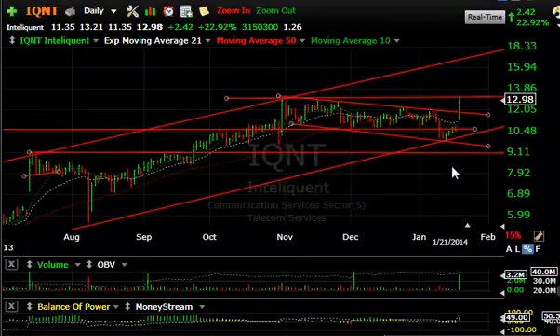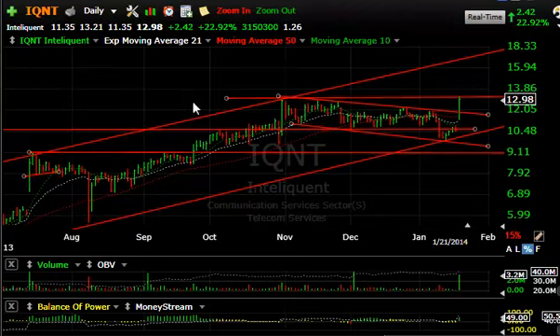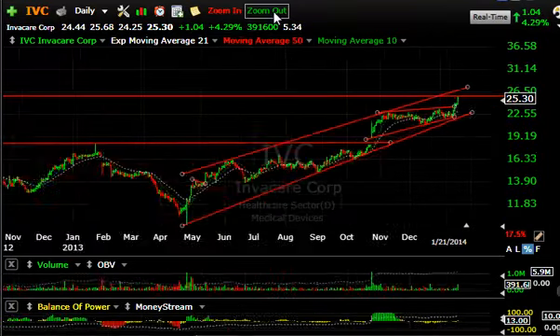IMXQ/IQNT had a big comeback today, jumping $2.42 or 23% on solid volume of 3.2 million — the second biggest since last September. That breaks it out across the declining top line, and today's high of $13.21 got through the $12.86 double-top spike from October 31st. It closed at $12.98, and a follow-through could get us to $15, maybe even $16.50.